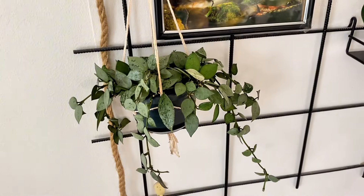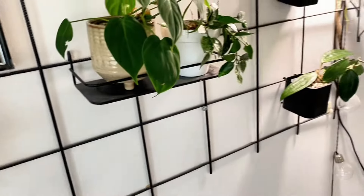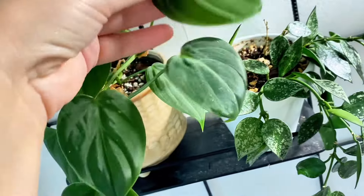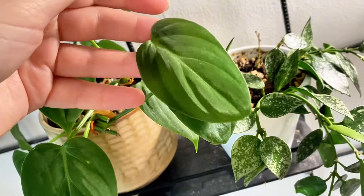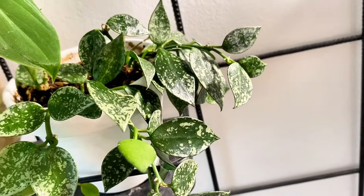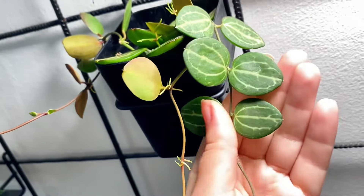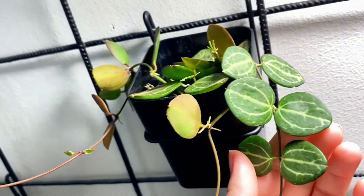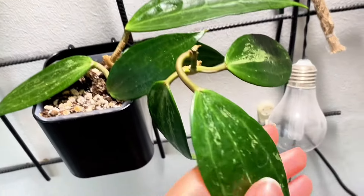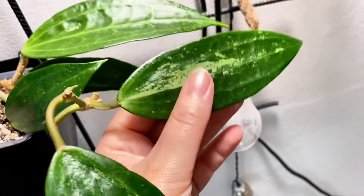Up here I have a Schivereana Silver, Micans Queen Form — I really like this plant. Croniana Splash, Dischidia Ovata I think, Watermelon. I have a Latifolia — just a normal green one but it has some cool splashes.